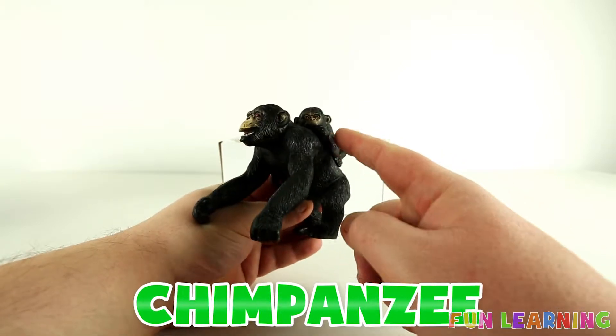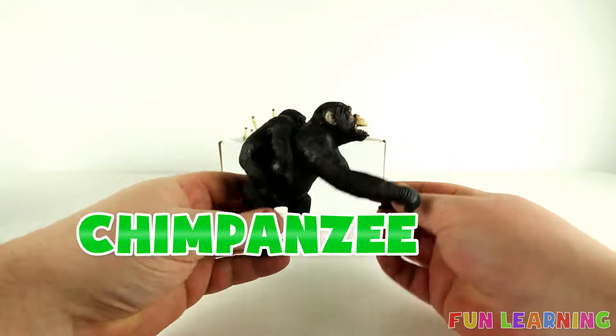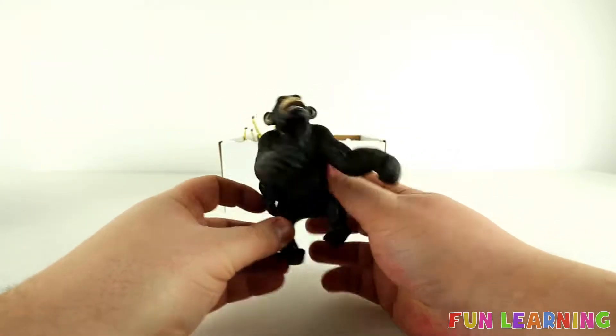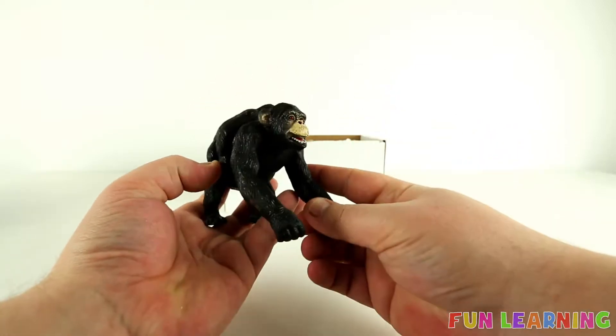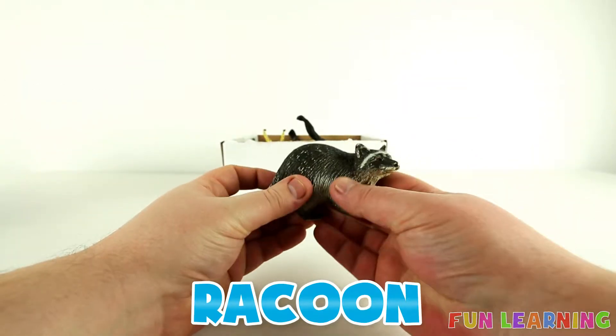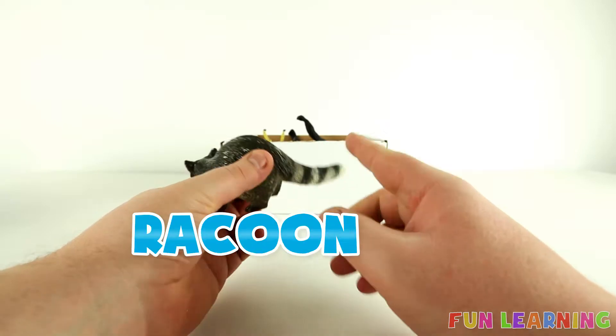Chimpanzee. The baby chimpanzee. It's a raccoon. Raccoons have a stripy tail.